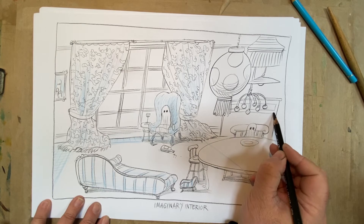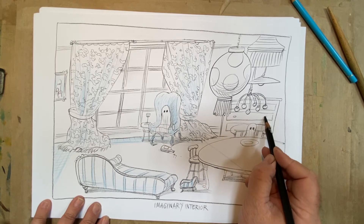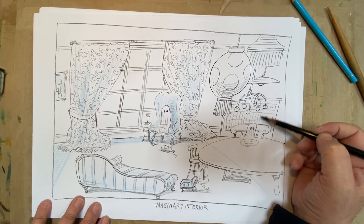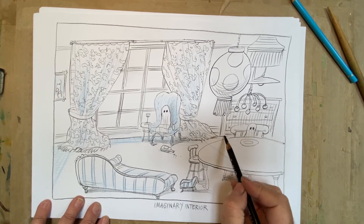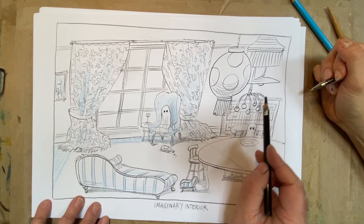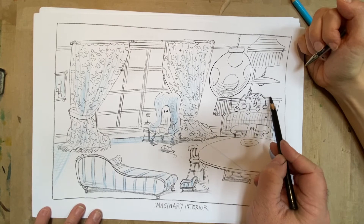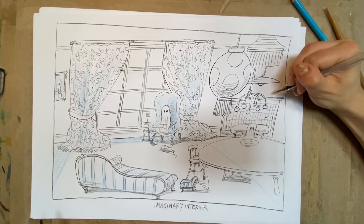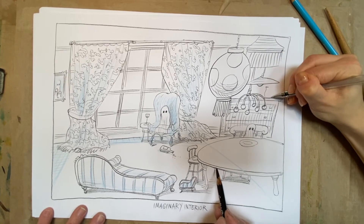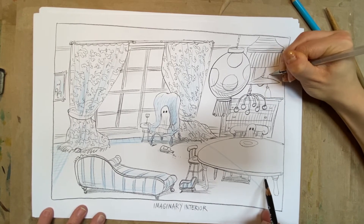Just here, slightly overshadowed by the lamp fittings, is what every room needs — a set of architect's drawers. Don't put your pen away, Katie — there's work to do. On top of that I want you to put three objects on top of my architect's drawers.